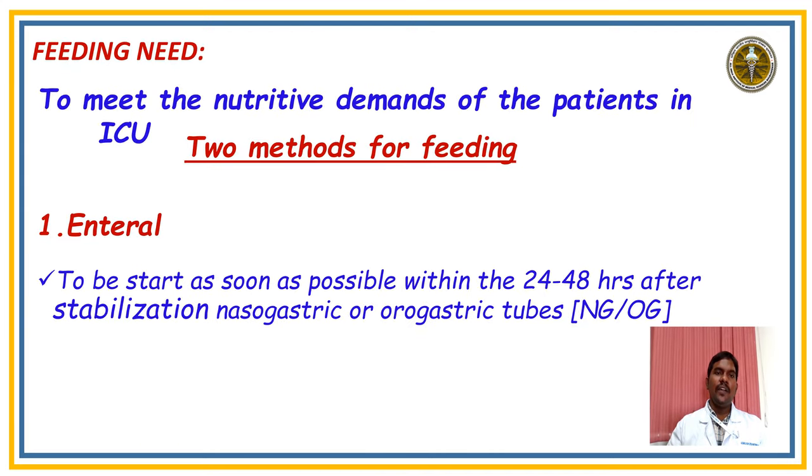To meet the nutritive demands of the patient in our ICU, there are two methods: enteral feeding and parenteral feeding. For enteral feeding in our COVID ICU ventilator patients, we have to start feeding within 24 hours through a nasogastric tube or orogastric tube. First, we start with clear liquid diet followed by high protein diet to improve muscle mass and facilitate faster extubation.